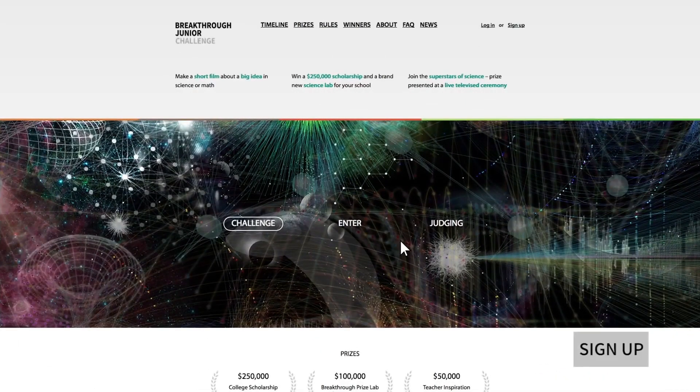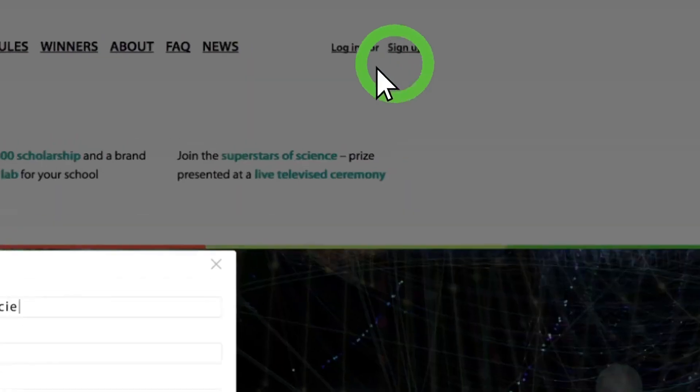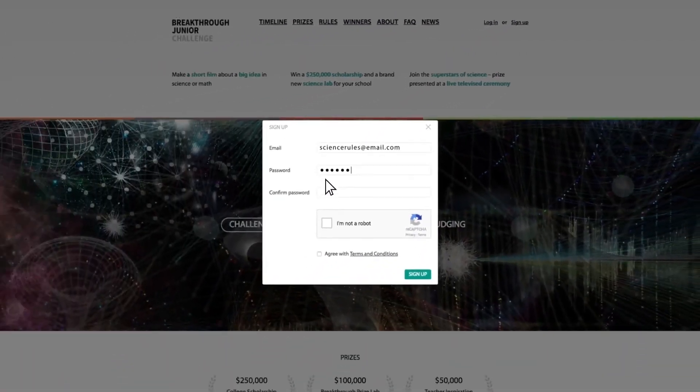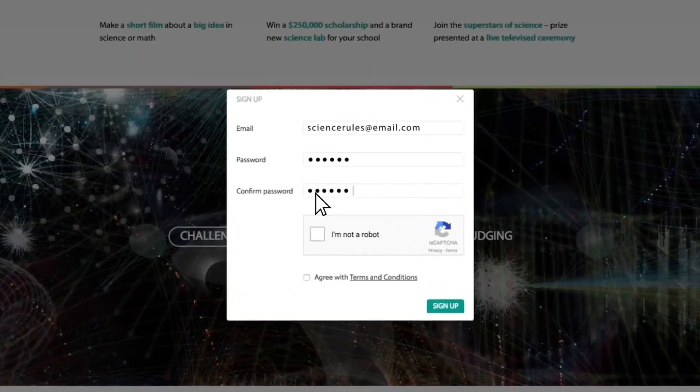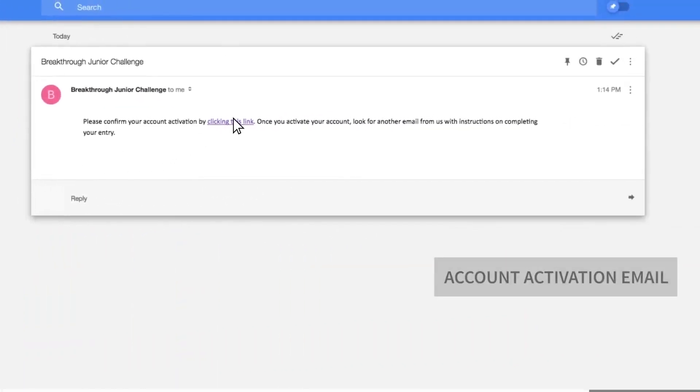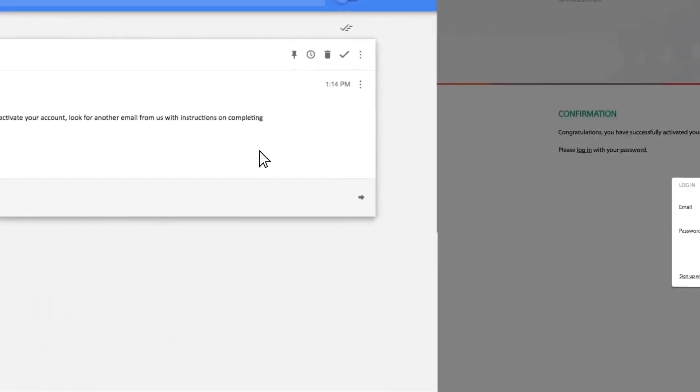First step is to sign up. Click on sign up in the upper right-hand corner and add your email address and a password. And then, even though we all love robots, just let us know you're not one of them by checking the box, and check the box accepting the terms and conditions. Now, we'll send you an account activation email. When you get it, click the link, and you'll be prompted to enter your login and password to activate your account.